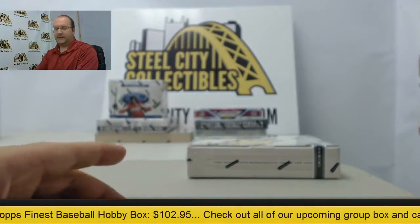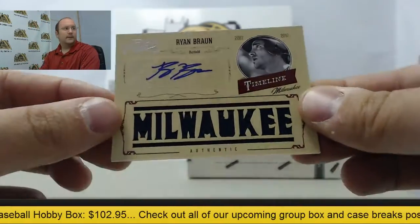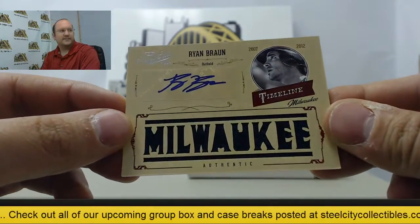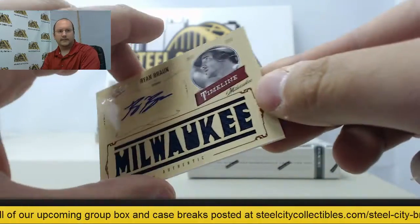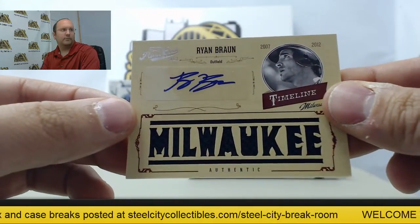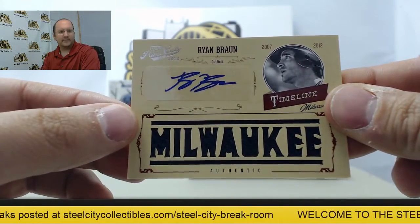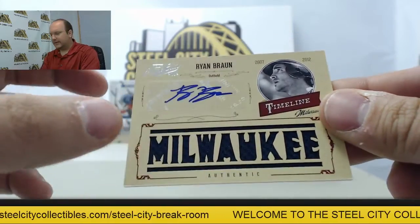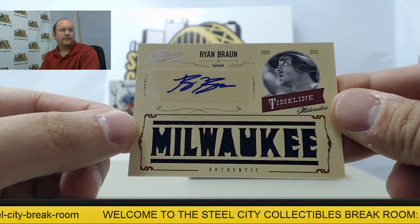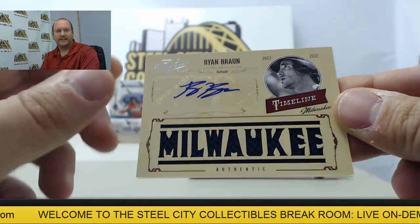Alright, in box number one we've got a Ryan Braun autograph timeline jersey card. That is number two of ten. And Corey, yes, we do ship to Canada — just have to find out your shipping costs and everything at the checkout screen.